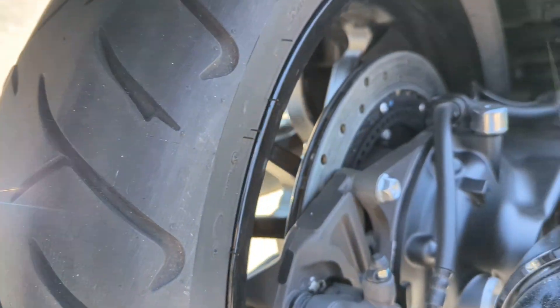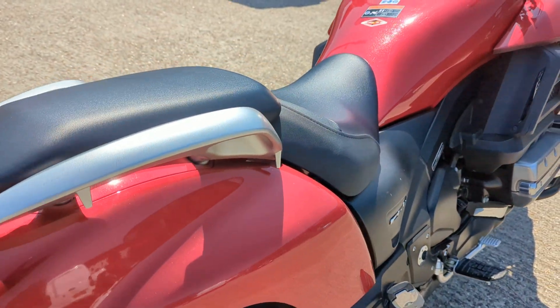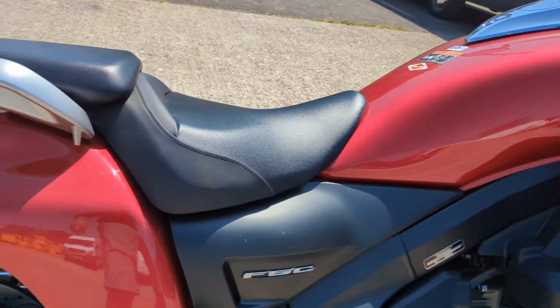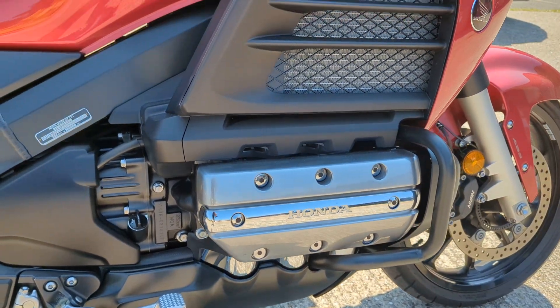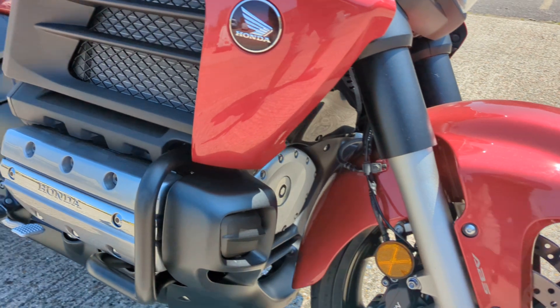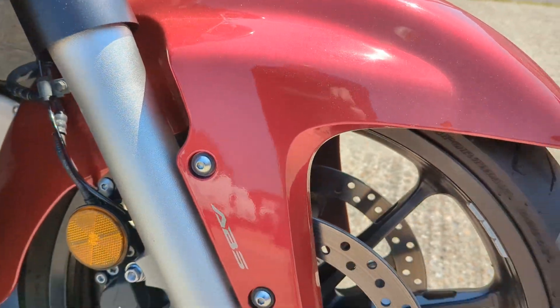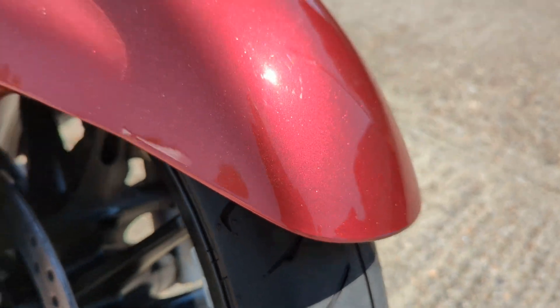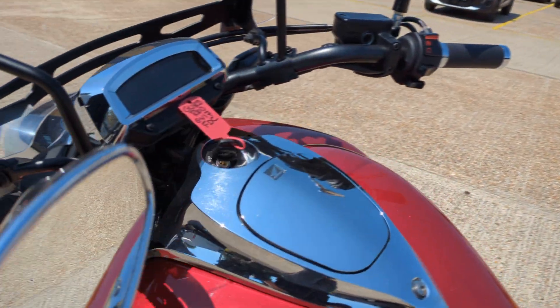Tyres look fine. No scuffs or scrapes on it. The paintwork all looks really good.